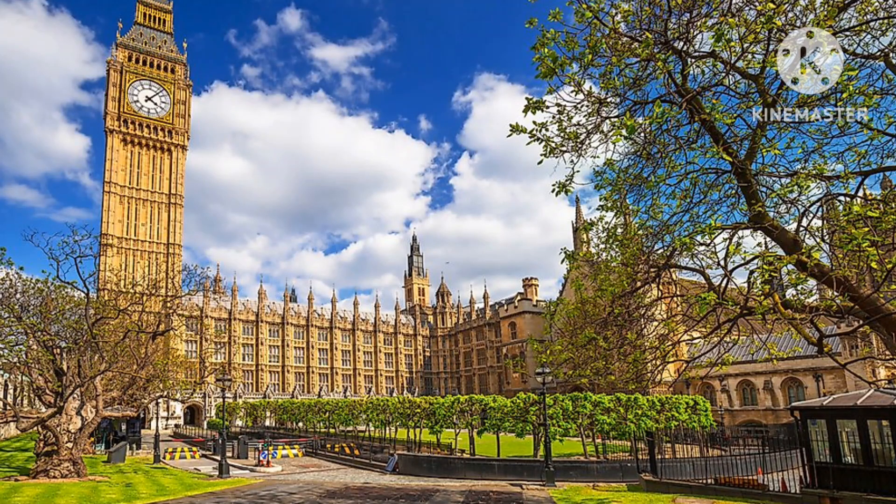You know, there's something I always wondered — what keeps Big Ben on time, and what is inside it? Well, you're about to find out.